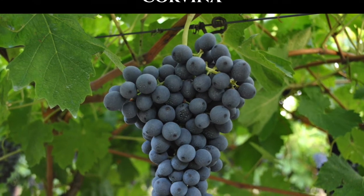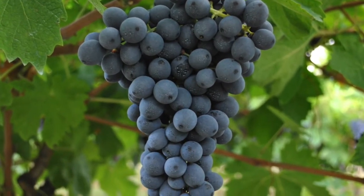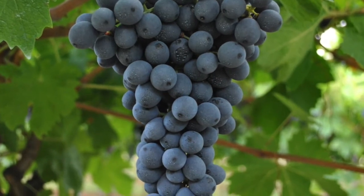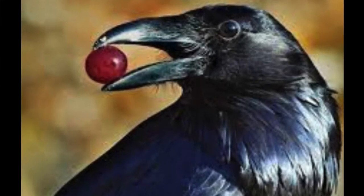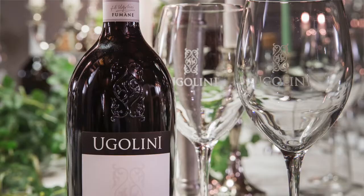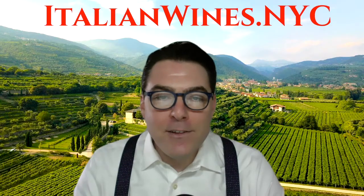Corvina is the dominant grape in Amarone and it must be between 45 and 95 percent of the blend. Corvina is named after the Italian word Corvo, which is a type of bird found in the Valpolicella. Apparently, this bird flies into the Corvina vineyards to eat the delicious grapes that make Amarone — so that's where the name likely came from.